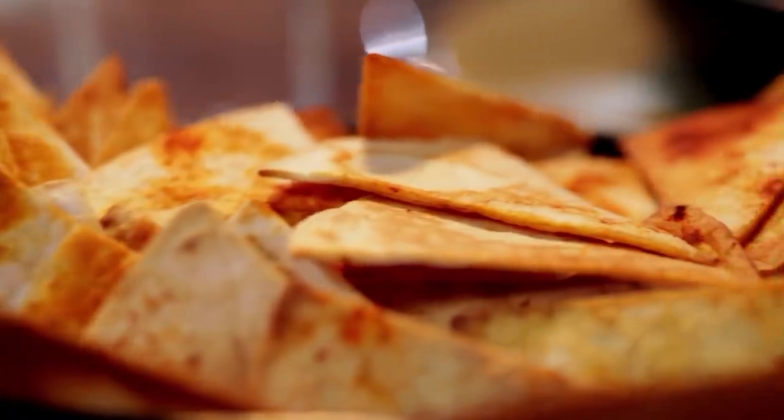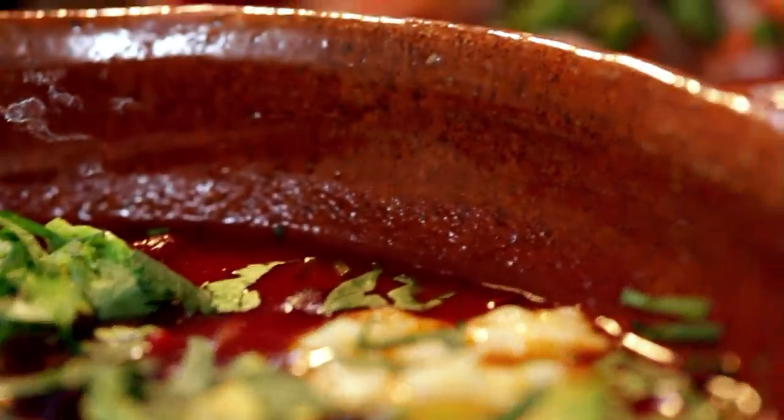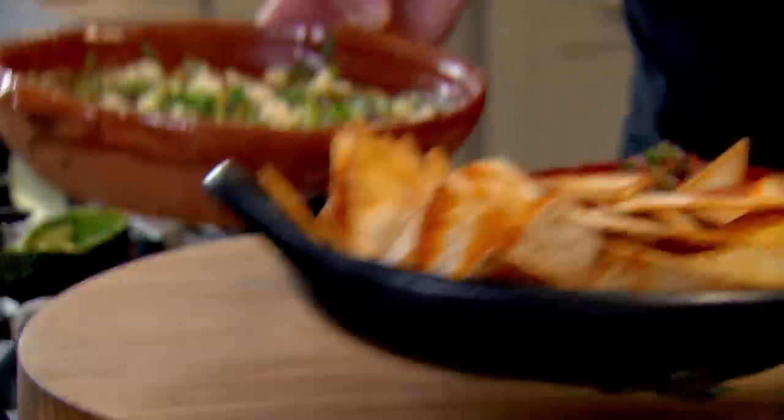A phenomenal blend of textures and layers and spice and creaminess. Big, bold, and delicious.